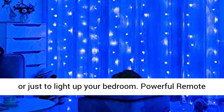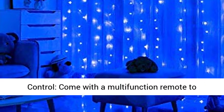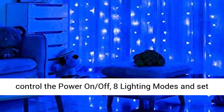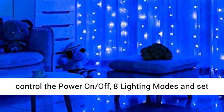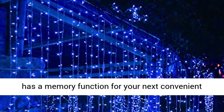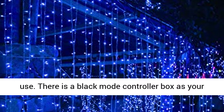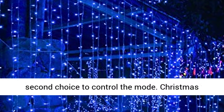Great for weddings, holiday parties, or just to light up your bedroom. Powerful Remote Control — comes with a multi-function remote to control the power on/off, 8 lighting modes, set timer, and brightness. This fairy curtain light also has a memory function for your next convenient use. There is a black mode controller box as your second choice to control the mode.